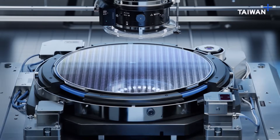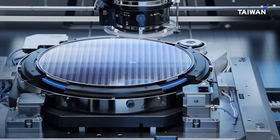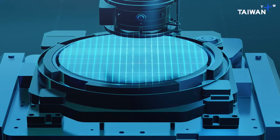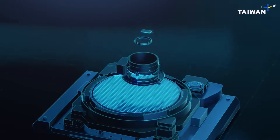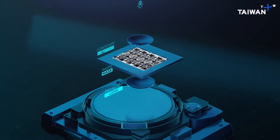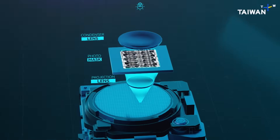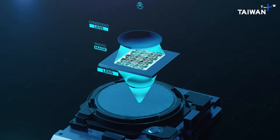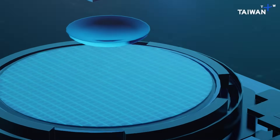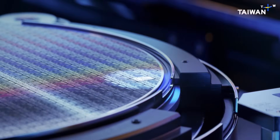Inside the machine, the wafer is exposed to UV light projected through a mask carrying the design like a film negative. This light optically prints the circuit design onto the wafer, causing exposed areas to solidify while unexposed ones are etched away. This process happens time and time again as the circuitry is built up in layers.